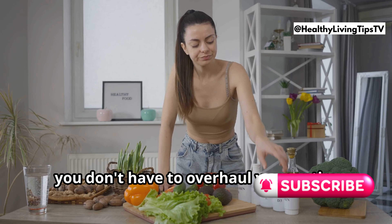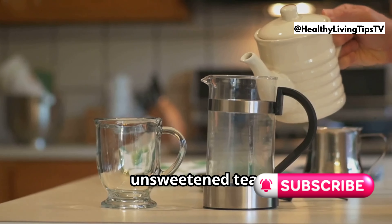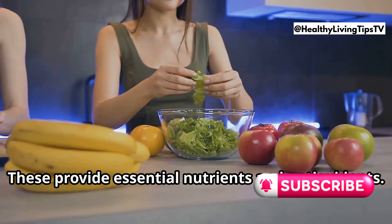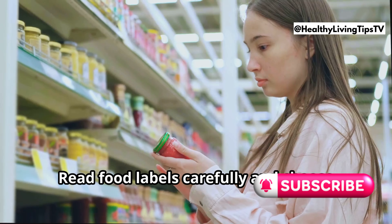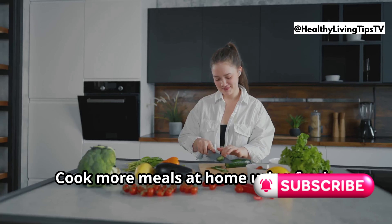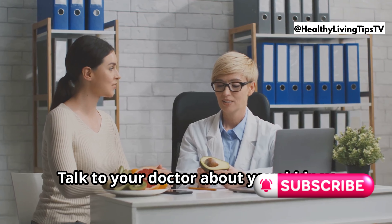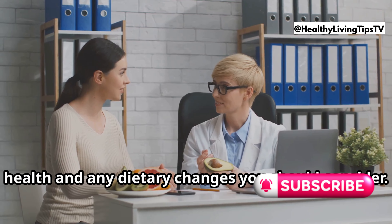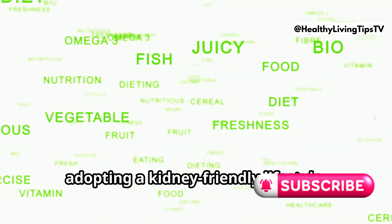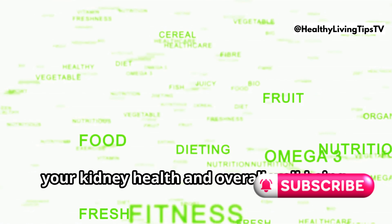Remember, you don't have to overhaul your entire diet overnight. Start by making small, sustainable changes: swap sugary drinks for water or unsweetened tea, as staying hydrated is crucial for kidney health. Choose fresh fruits and vegetables over processed snacks for essential nutrients and antioxidants. Read food labels carefully and choose products with lower sodium content. Cook more meals at home using fresh, whole ingredients so you can control ingredients and portion sizes. Talk to your doctor about your kidney health and any dietary changes you should consider — they can provide personalized advice based on your individual needs.